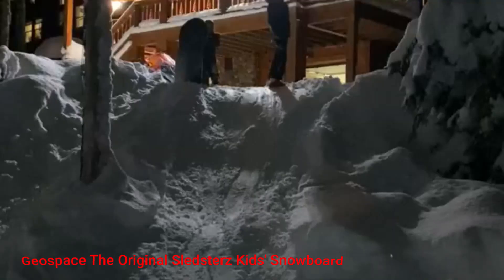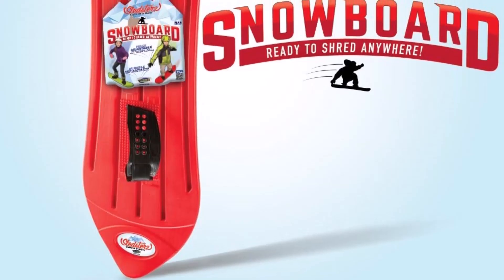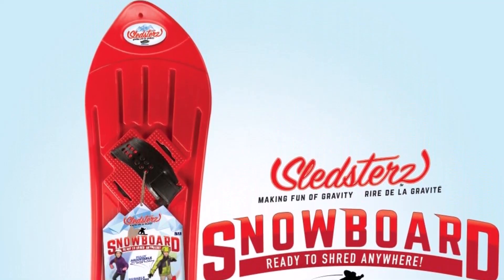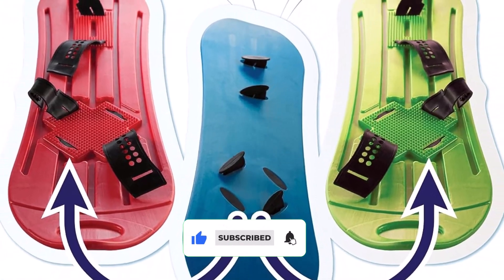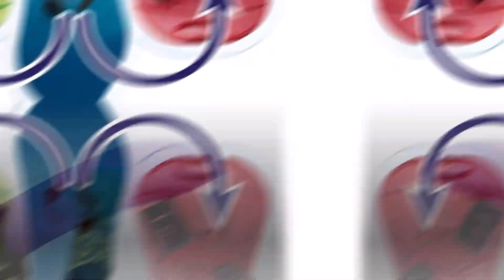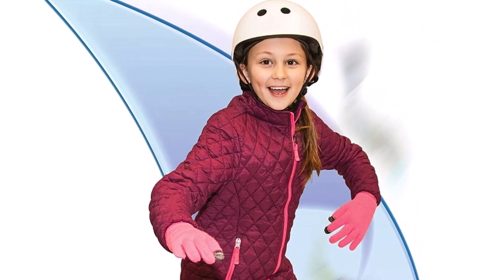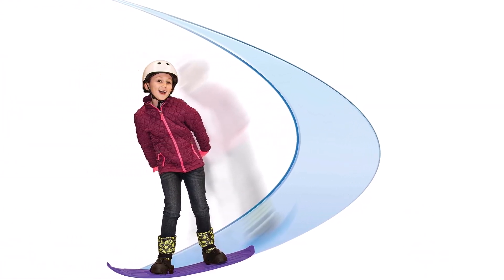Number 4. Geospace The Original Sledster's Kids Snowboard. The Geospace Sledster's Board is a perfect snow accessory for older kids who want to get into snowboarding. It's a lot more affordable than a standard snowboard, but performs great on the snow nevertheless. This allows your child to see whether they enjoy snowboarding without you spending too much money on a high-end board. The board is 40 inches long and measures 10.5 inches wide, so it's a great choice even for larger children. What we like about it: very stable and easy to turn even for beginners; rugged polymer construction withstands cold well; strong rubber bindings fit every children's shoe size.